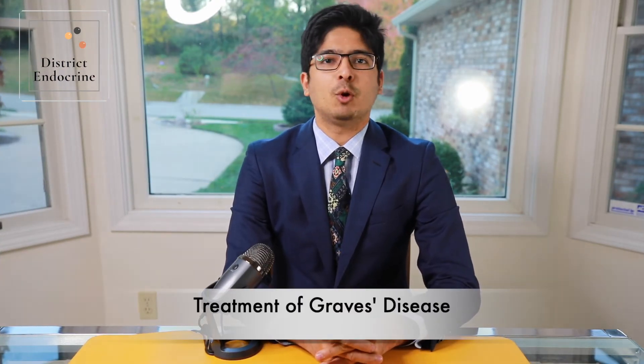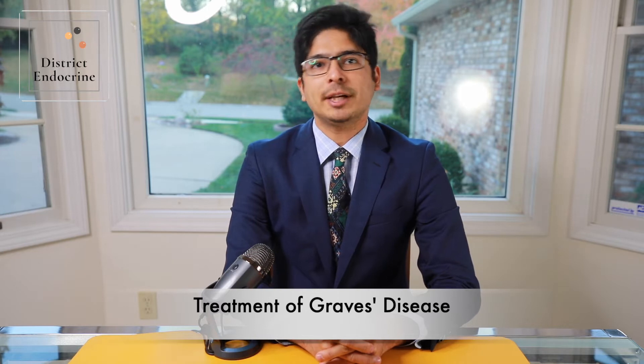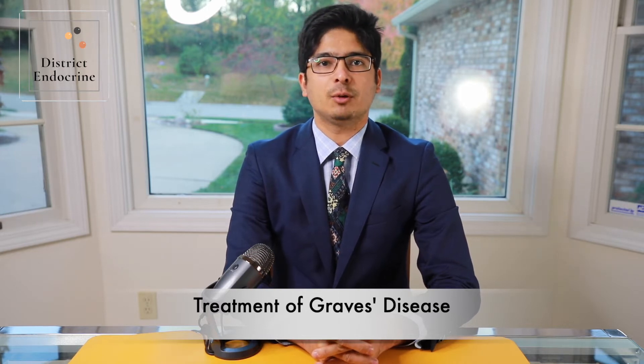Treatment for Graves' disease is focused on reducing thyroid hormone production and protecting the heart from excessive thyroid hormone levels.